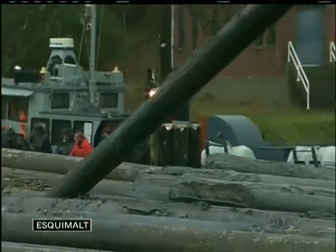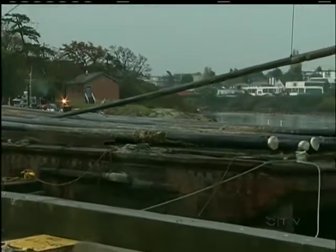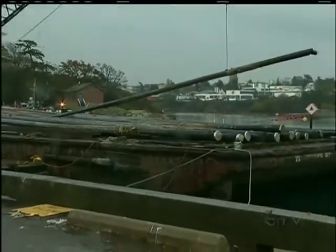These bumper piles have been in the water for about 50 years. They're coated with creosote, and piling them up on the jetty is the first step in a cleanup that could cost the federal government $50 million.